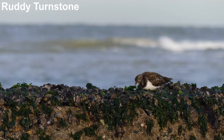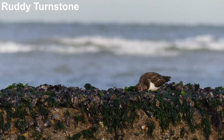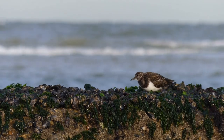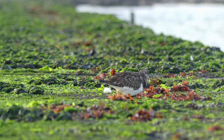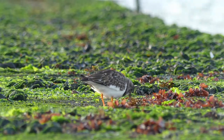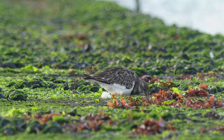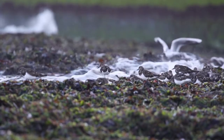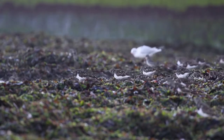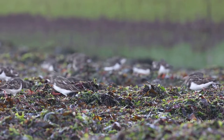Oystercatchers might be easy to spot but turnstones are far more numerous in autumn and winter. These visitors from Arctic regions forage among the rocks and seaweed-covered slipways at low tide. As high tide approaches, the turnstones turn their attention to a floating mass of seaweed, picking food items from the surface in a large gang.